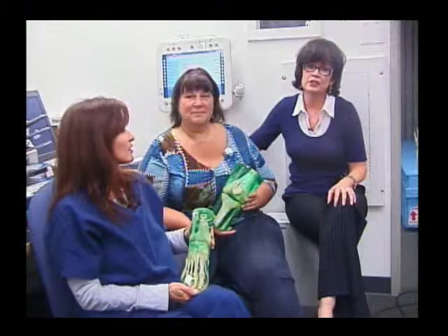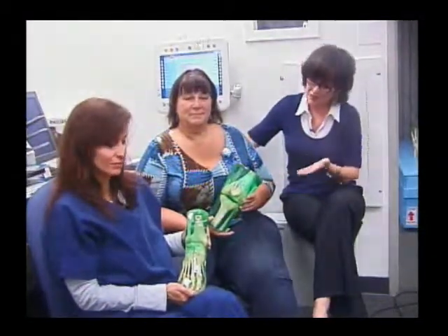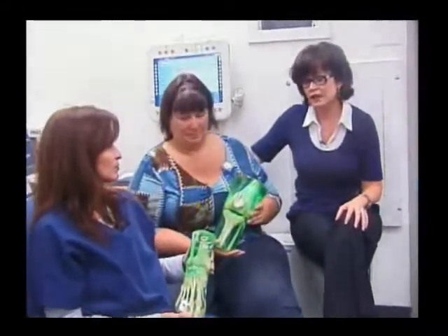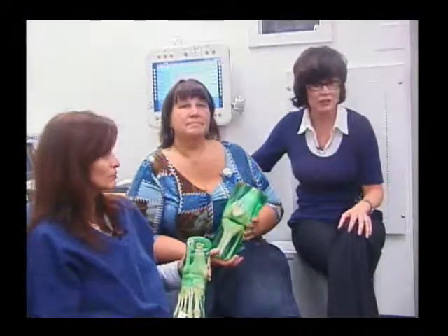Once they've applied and gotten into the program here, we have them practice on Phantoms, which they're holding, and we take radiographs of these Phantoms. We never take radiographs on real people here at the college, of course.